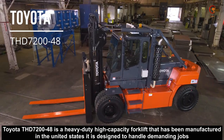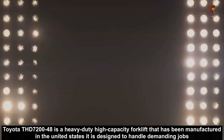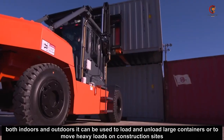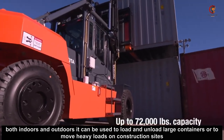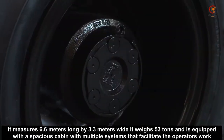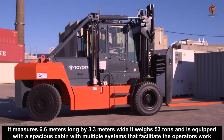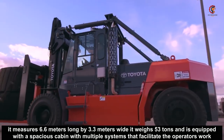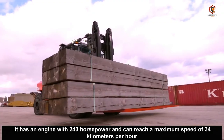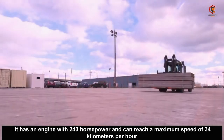Toyota THD 7248 is a heavy duty high capacity forklift that has been manufactured in the United States. It is designed to handle demanding jobs both indoors and outdoors. It can be used to load and unload large containers or to move heavy loads on construction sites. It measures 6.6 meters long by 3.3 meters wide, weighs 53 tons, and is equipped with a spacious cabin with multiple systems that facilitate the operator's work. It has an engine with 240 horsepower and can reach a maximum speed of 34 kilometers per hour.